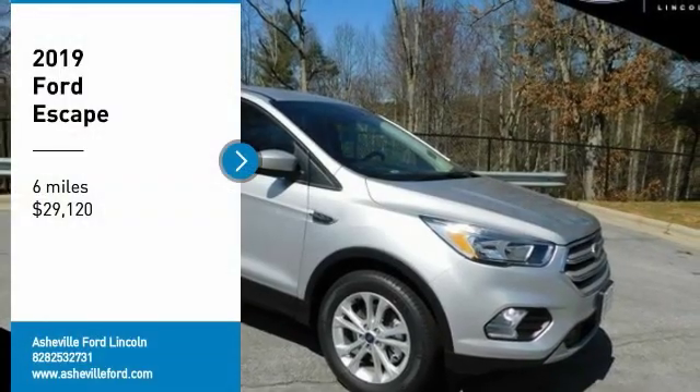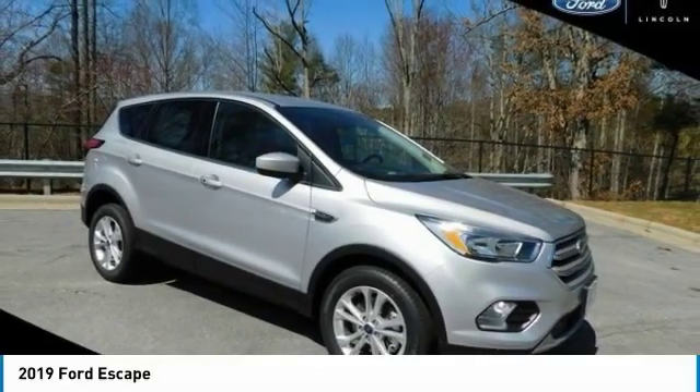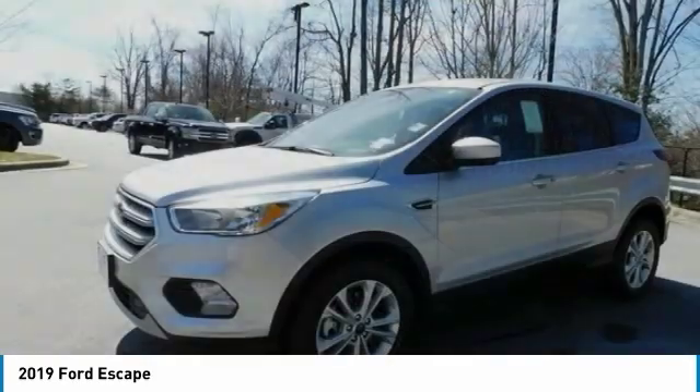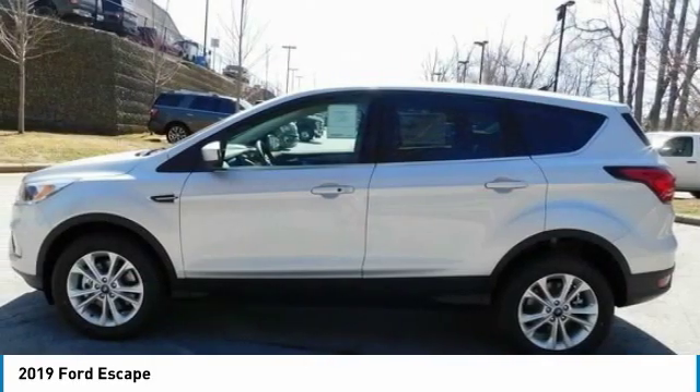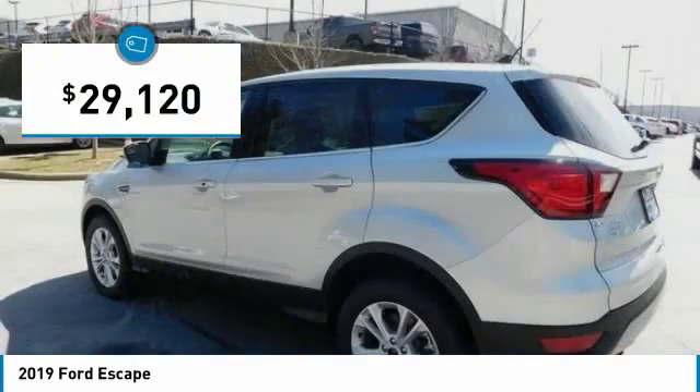Looking for the right vehicle? Check out the 2019 Escape. Gas engines flex, tow, and sip — go with Ford Escape, priced below $30,000.